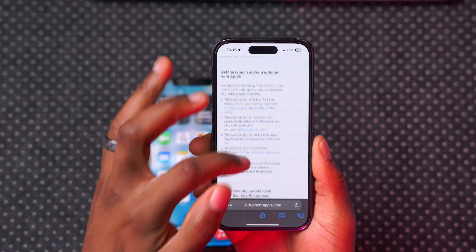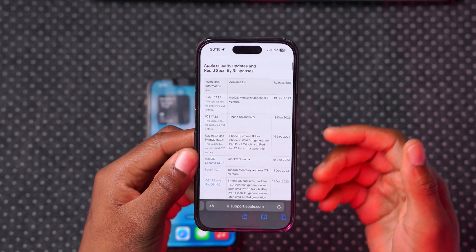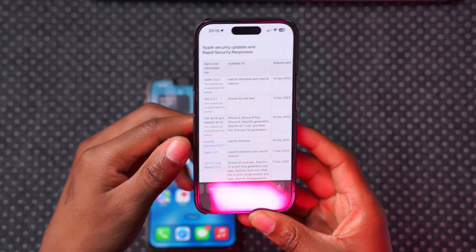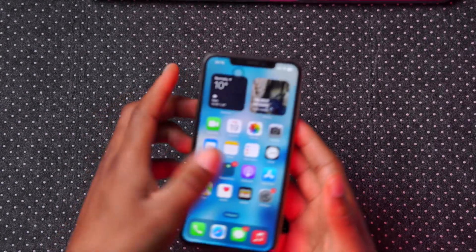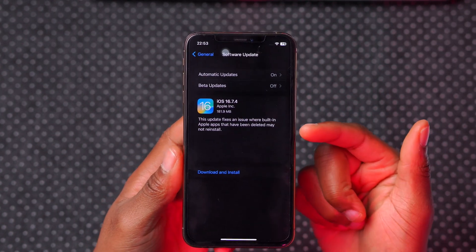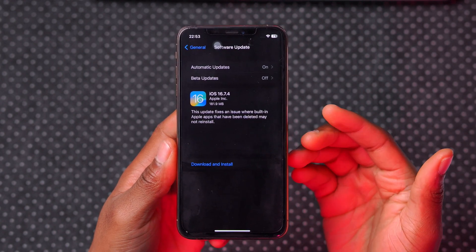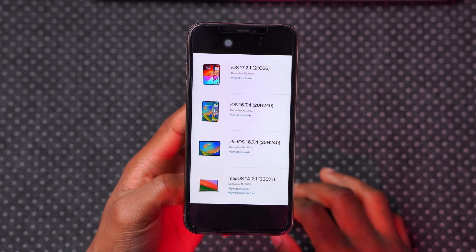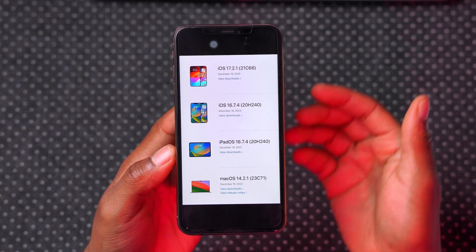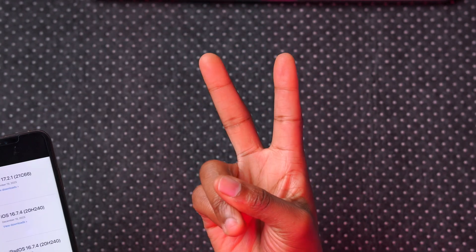We also got a Safari update for Mac. It doesn't seem to be an update containing common vulnerabilities and exposures — it's more of a stability and bug fix update where Apple is resolving the issue affecting default Apple apps that you may delete and that weren't showing back up. That's basically it for this update — let me know what you think, subscribe so you don't miss out, peace.